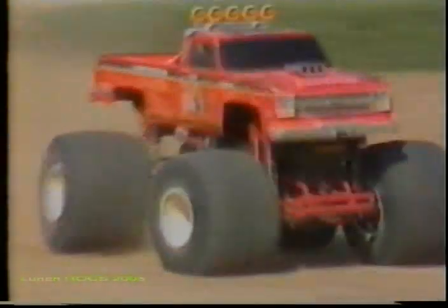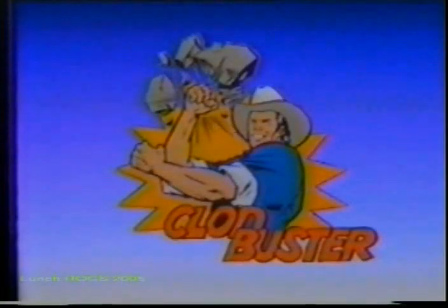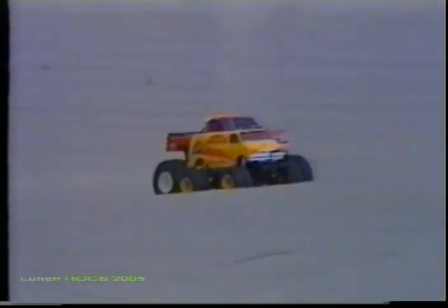For those of you who want a real monster machine, the Clod Buster has arrived. Using 165 millimeter diameter and 110 millimeter wide earth-shaking tires, it rides high above any traffic, maneuvering effortlessly over everything in its path.